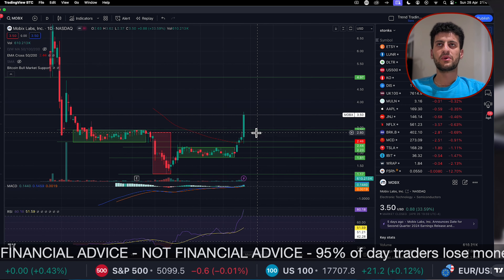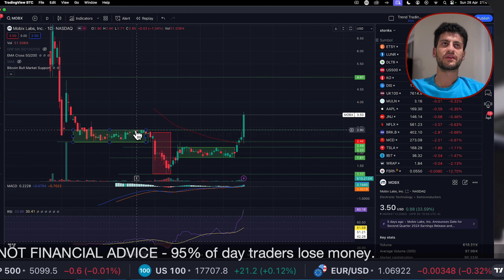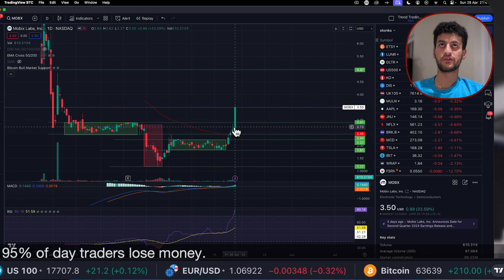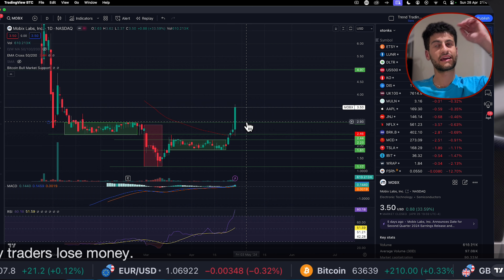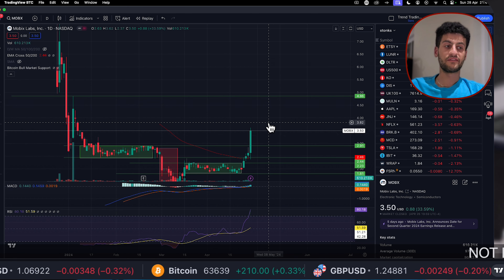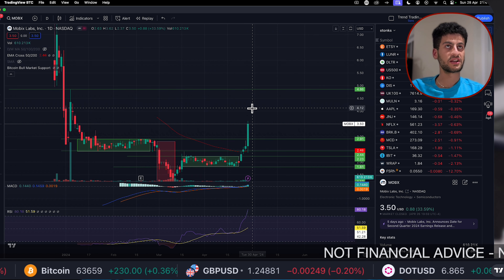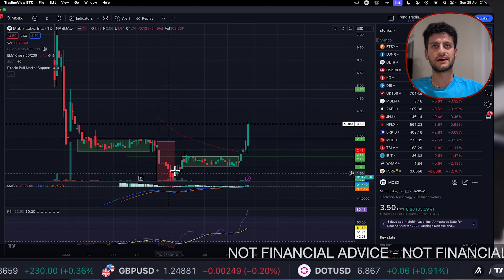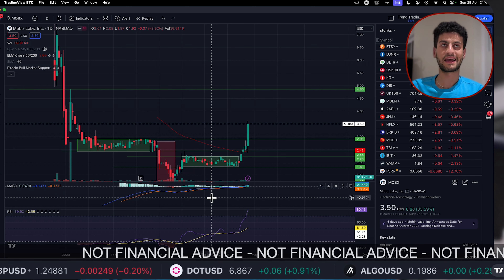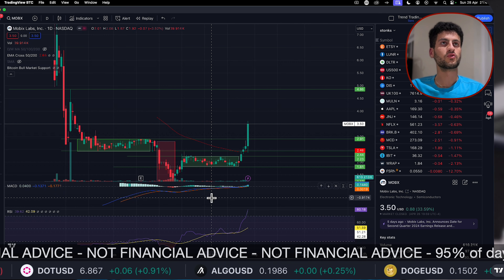We are above the moving average and above the resistance of the last two accumulation phases, where the cap was around $2.90. Even though this stock was already up 33% on Friday, it looks like it can go further up this week. My first target is around $4.80 to $4.86, where I'd potentially start taking some profits. I wouldn't be recommending buying on this green candle, but this can go to $5 very quickly.